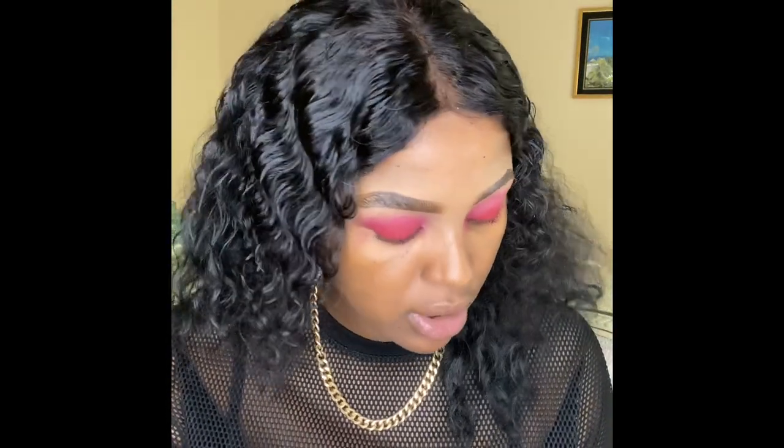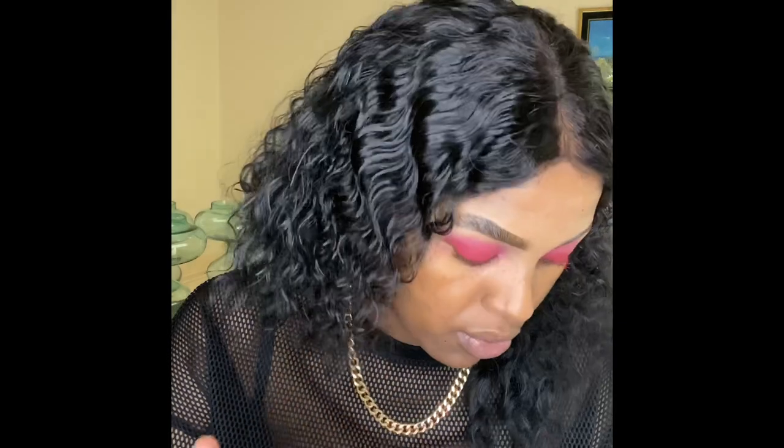I'm going to be using my aunt's eyeshadow palette. There's no transition color or anything in my own kit, so I'm just choosing a color from here. She's clearly used this palette a lot — some pans are super empty. I'm looking for an all-red color to use as a transition. I think I'll go with this one here — I think it's lava.